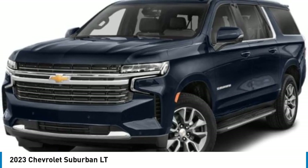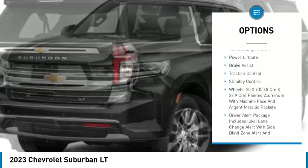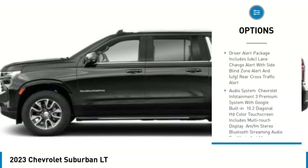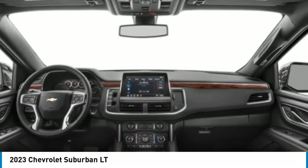Here are some of this vehicle's great options: rain-sensing wipers, tire pressure monitor, tow hitch, heated mirrors, aluminum wheels, remote engine start, power lift gate, brake assist, traction control, and stability control.